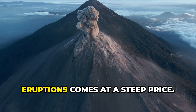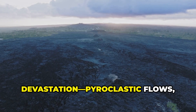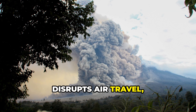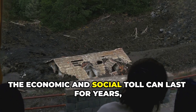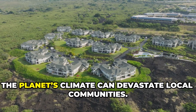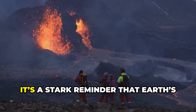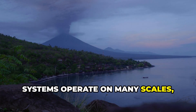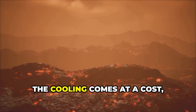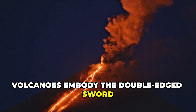The global cooling from volcanic eruptions comes at a steep price. While the stratosphere gains a protective veil, the ground below suffers devastation: pyroclastic flows, ash fall, and ruined landscapes. Ash contaminates water, disrupts air travel, and causes respiratory problems. The economic and social toll can last for years, even as the world cools. This is nature's paradox — what benefits the planet's climate can devastate local communities. The same event that shields the globe brings ruin to those nearby. It's a stark reminder that Earth's systems operate on many scales, with winners and losers, and every action has complex consequences. The cooling comes at a cost, a trade-off made by nature, indifferent to human needs. Volcanoes embody the double-edged sword of planetary power.